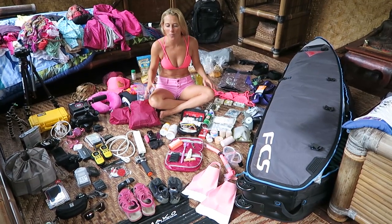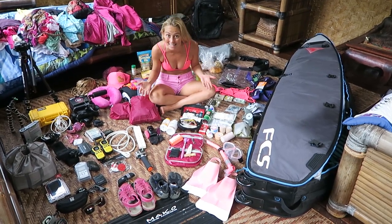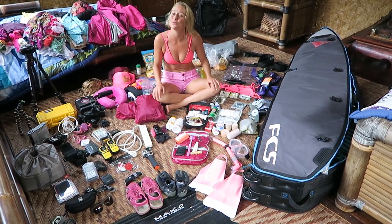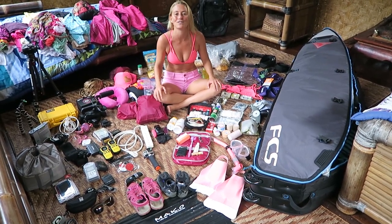Aloha! This is Allison Teal and I wanted to do a little bit of behind the scenes as to what I would bring on a tropical adventure.